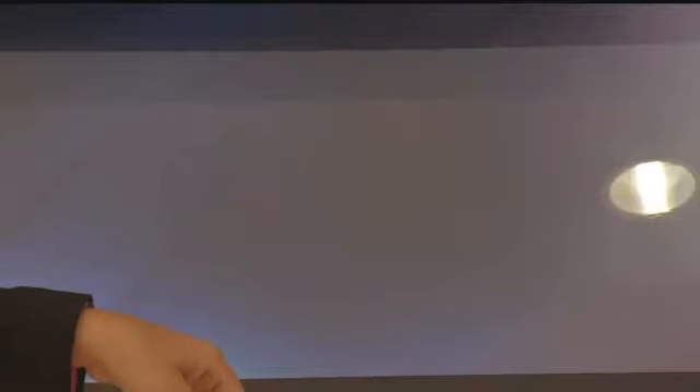Did you know the human head weighs about 11 pounds? So it's crucial to find the right fit — you've got to rest your noggin. Still ahead, we're breaking down how your body profile factors into the equation.